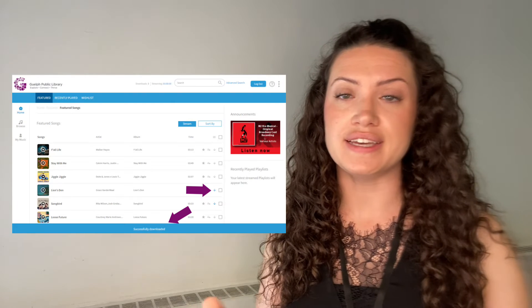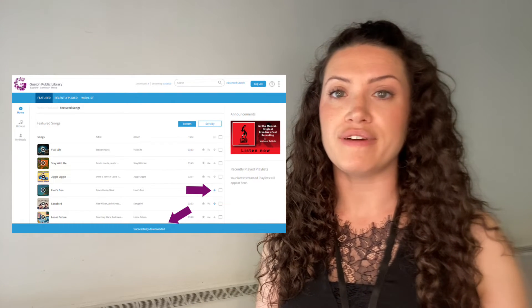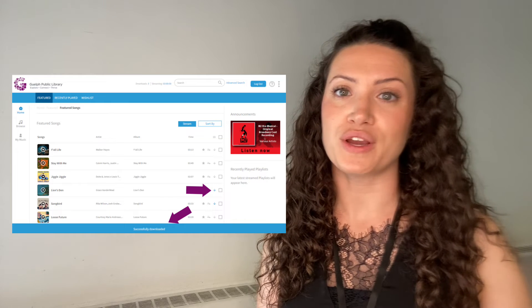Or if you're going to download, just click on the downward facing arrow to the right of the file name. The downloaded file will automatically save to your computer.